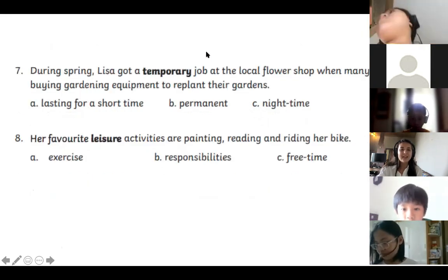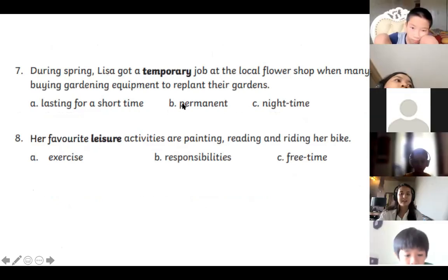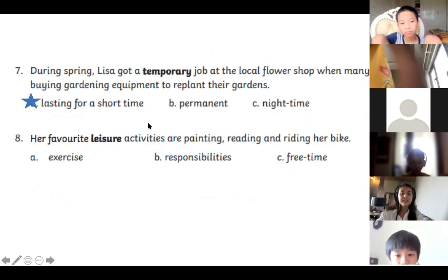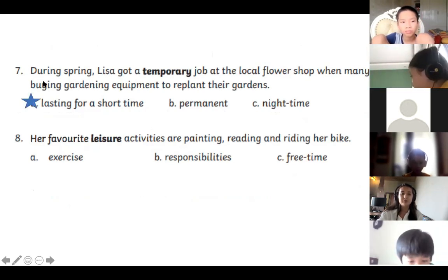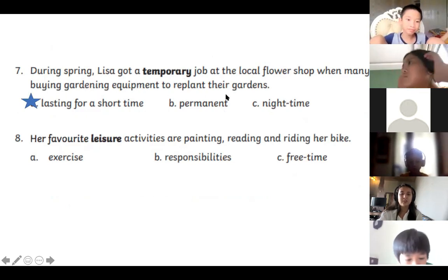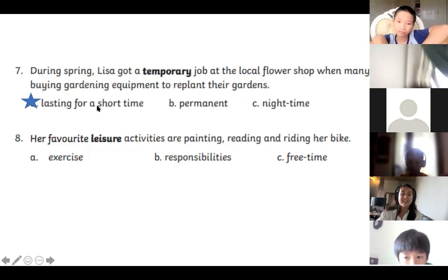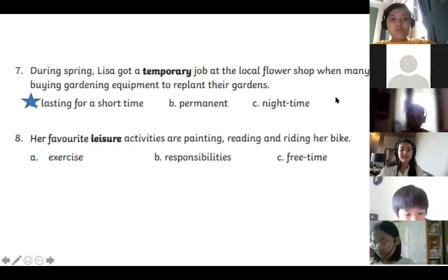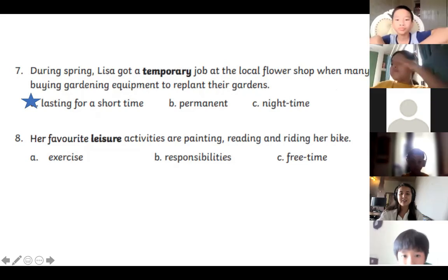Number seven: During spring, Lisa got a temporary job at the local flower shop when many people were buying gardening equipment to replant their gardens. Good job, well done! The clues are that it says during spring — not forever. She got a temporary job, just for that season. So temporary means lasting for a short time; it's the opposite of permanent.